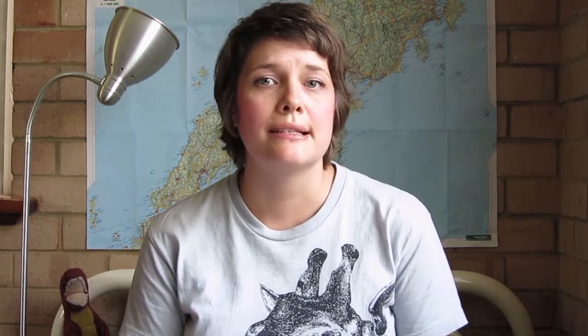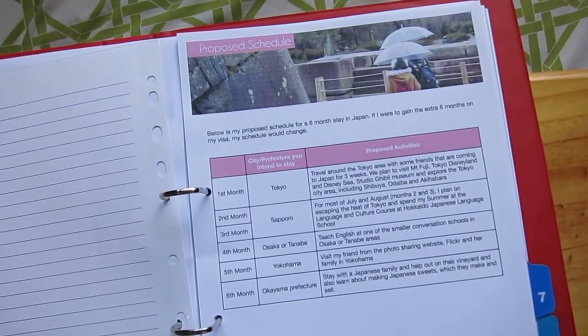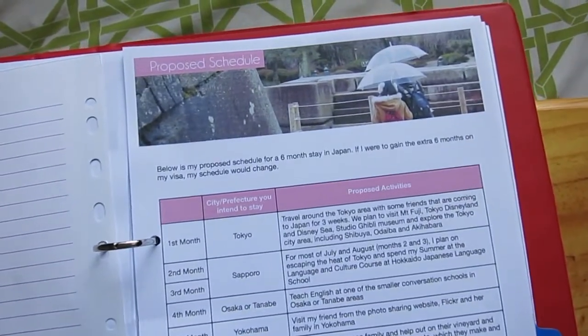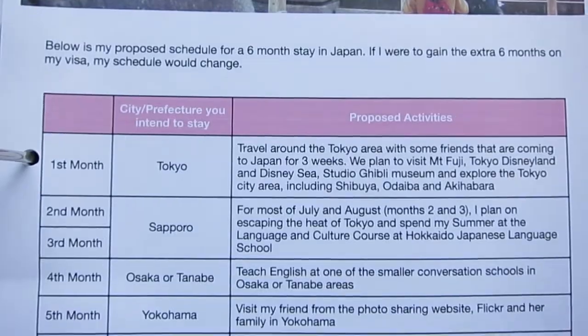Section number four is a letter explaining the purpose of your visit. This needs to be typed and it needs to be at least half an A4 page. They're just looking for why you want to go to Japan. Next we have section five which is your proposed schedule in Japan. You basically want to show that you've done some research into exactly what you want to be doing — they want to know for each month which area you want to be in and what you want to be doing.